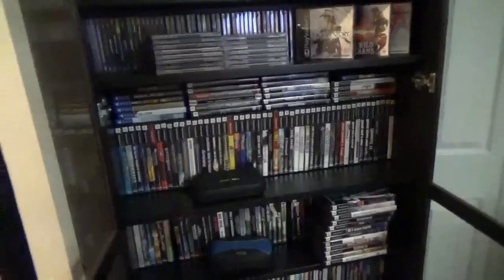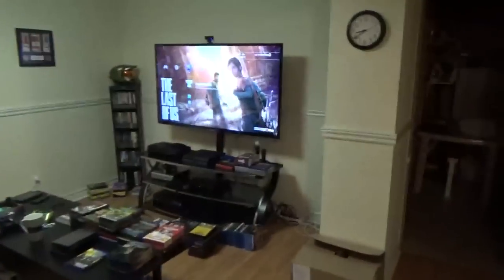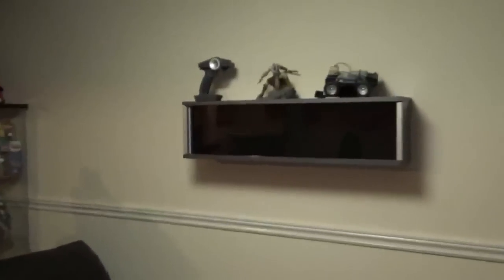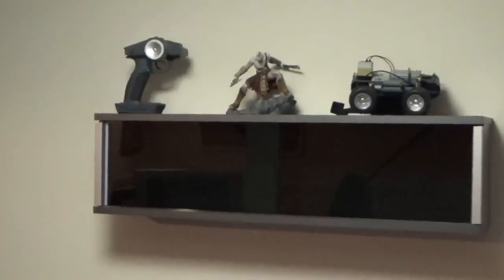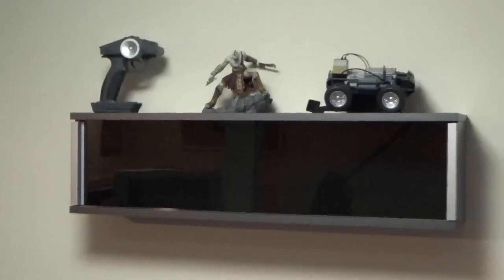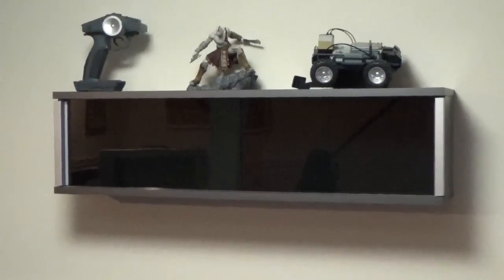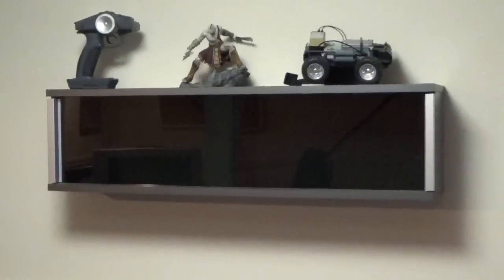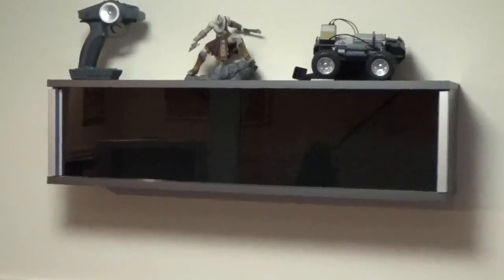The idea is basically to take these PS2 games here, which I have three rows of, and move them over to where I used to keep my DVDs, which is right here. So all my PS2 games will go here. My Wii games will go right in here. I think I counted it out — it would hold about 68 games. I'm currently at 66, but I've got a couple of those games that are in sleeves, so it should fit in here okay.